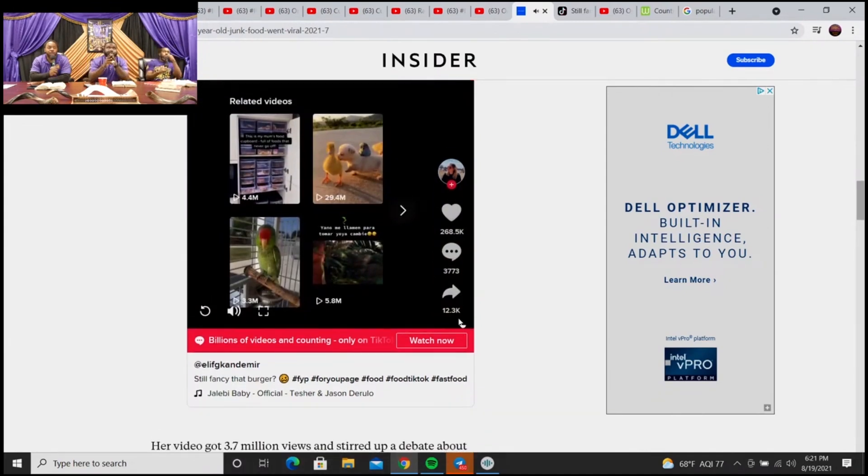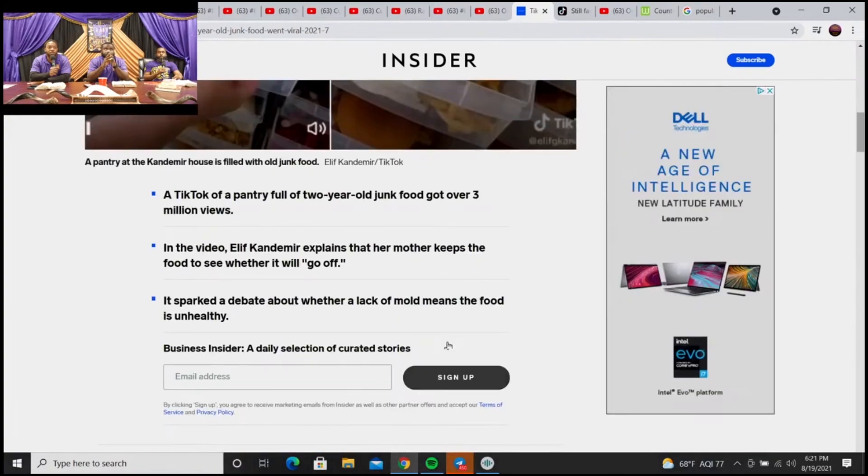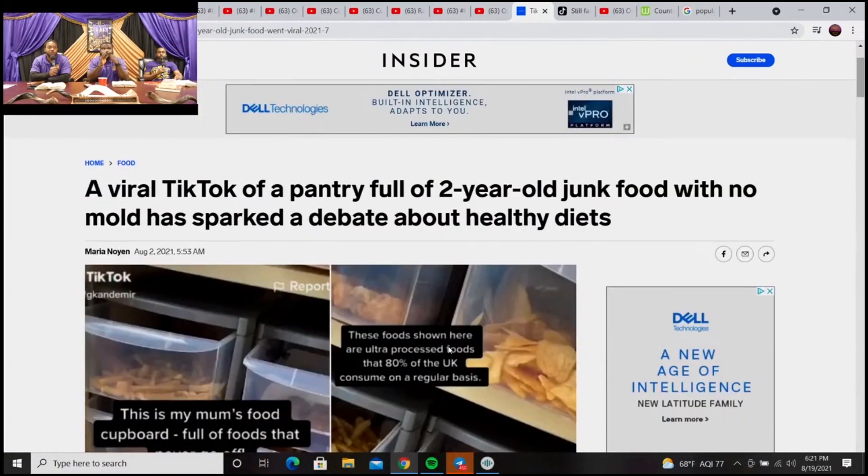So go down and read it. He said those are ultra-processed foods. Ultra-processed foods. Yes. Let's read it, then we're gonna end it. A viral TikTok of a pantry full of two-year-old junk food with no mold has sparked a debate about it.